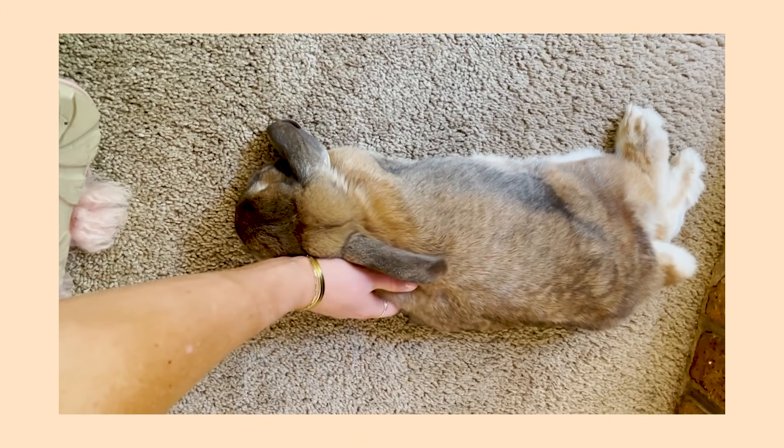Today we are on episode 3 of our How to Get a Bunny series. If this is your first video of the series, go check out episodes 1 and 2 — we talk about what it takes to get a bunny, the commitment involved, and how to physically get one from a breeder or adoption. Today's episode is about what you do when you actually bring your bunny home in that week one, week two setup.